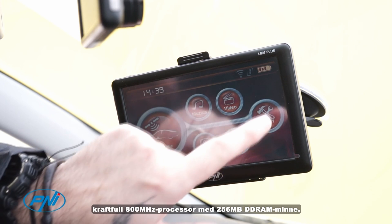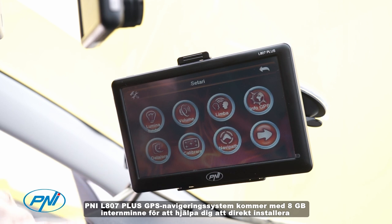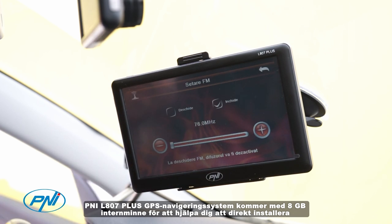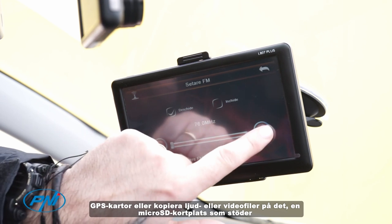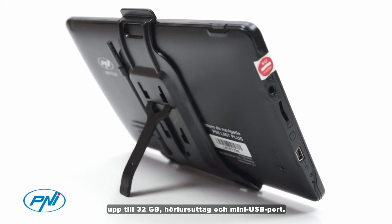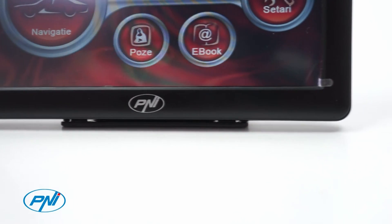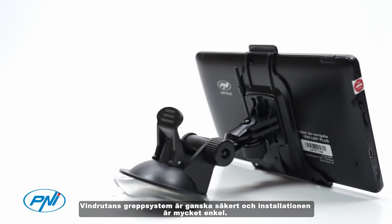The P&I L800 7 Plus GPS navigation system comes with 8 gigabytes of internal memory to help you directly install GPS maps or copy audio or video files onto it. It also features a micro SD card slot that supports up to 32 gigabytes, a headphone jack, and a mini USB port.